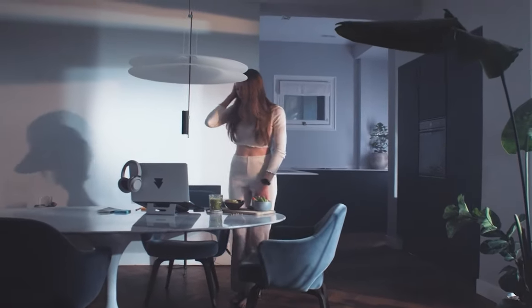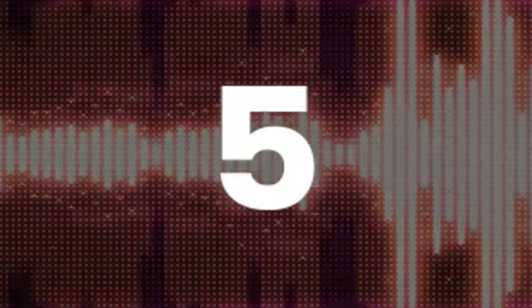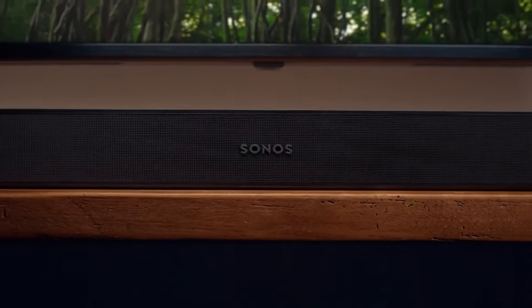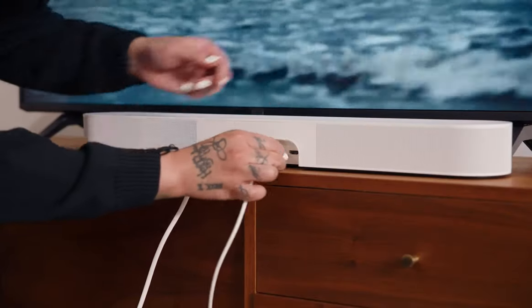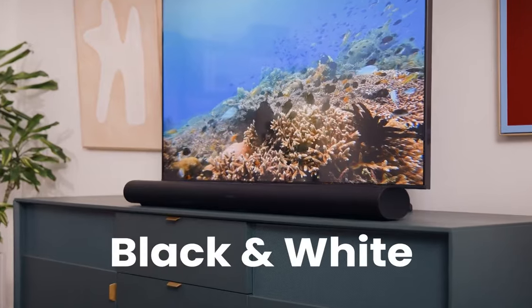Now let's dive into the best of the best and find out which soundbars are making waves this year. Coming in at number five, the Sonos Beam Gen 2 soundbar is a notable upgrade from its predecessor, fittingly designed for those who appreciate both quality sound and compact design. This model brings to the table advanced features like Dolby Atmos support and HDMI ARC compatibility, all packed into a sleek unit available in black and white.